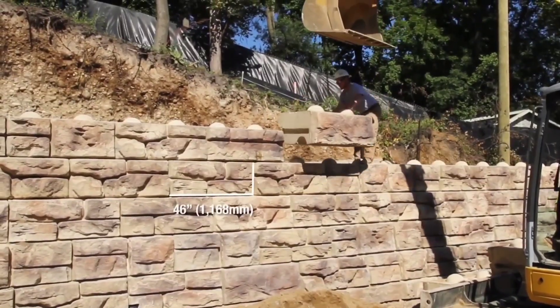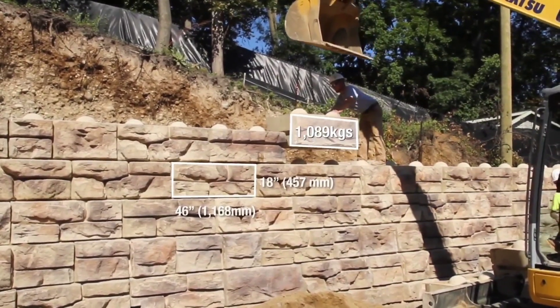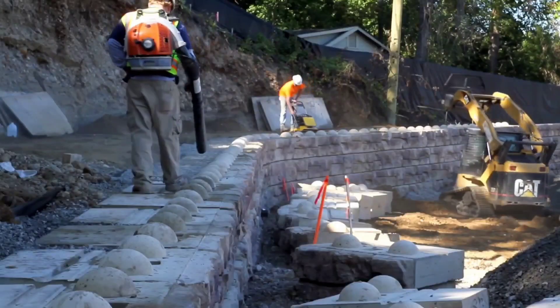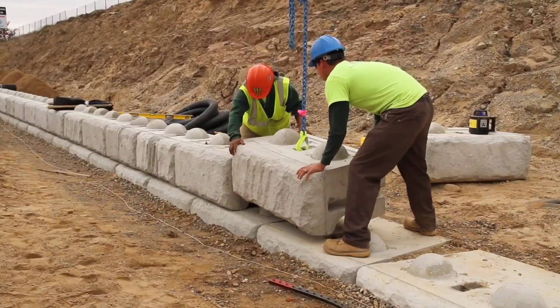What sets Ready Rock Blocks apart is their impressive size, made possible by a patented block design. Workers can confidently build walls that exceed 6 meters in height. Even a small team of two or three can easily manage these blocks with the assistance of machinery.